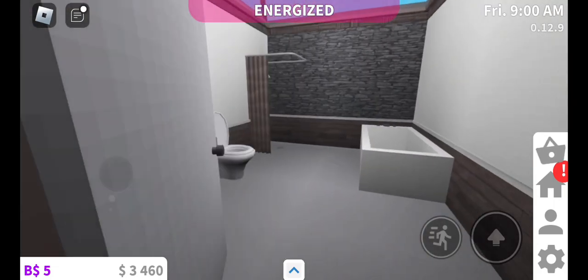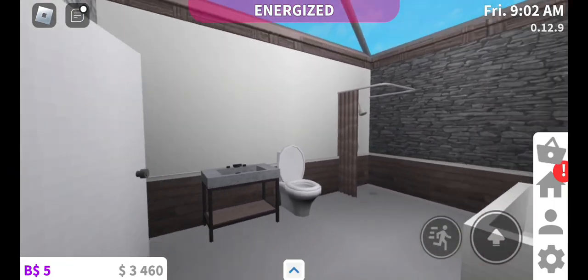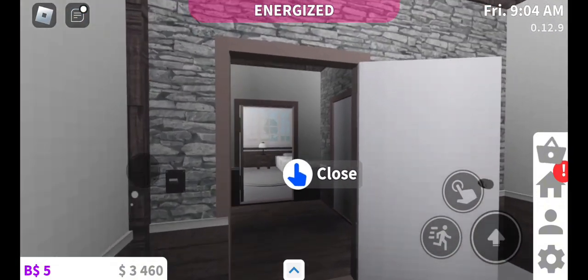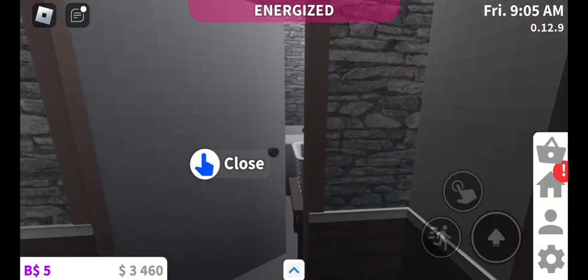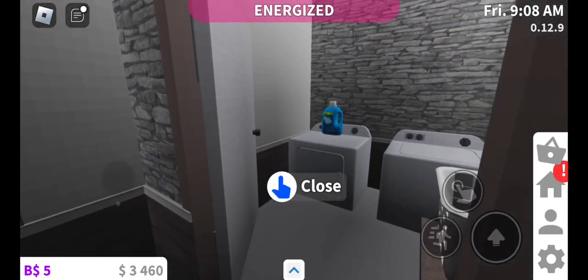Moving on right here — I need a mirror. I totally forgot a mirror, but here's my bathroom. Next to it is my laundry room. Super tight, but there's my laundry room.